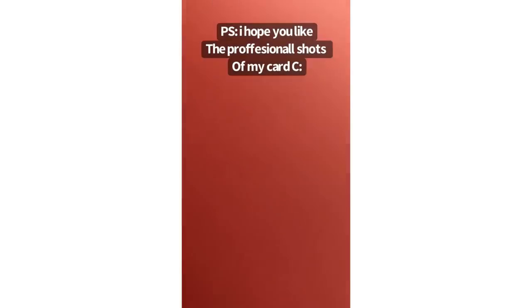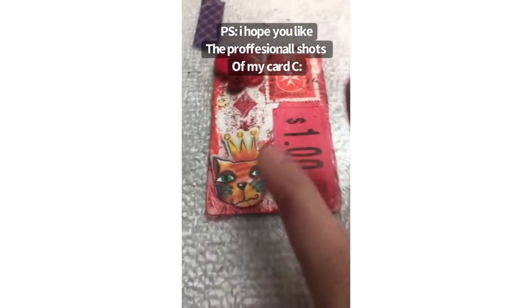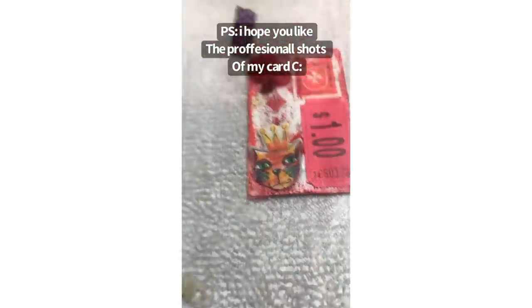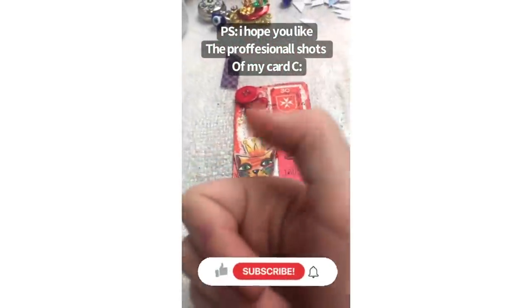I hope you guys all enjoyed this video. I'm not going to show my face. You can just look at my card while I talk. That's the finished thing. Remember the prompts: cat, red, ticket, and stamp. I hope you guys enjoy creating your card. Bye - make sure to subscribe, like the video, and turn on notifications.